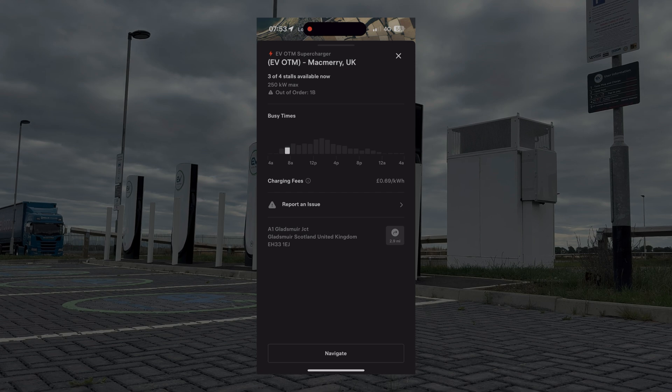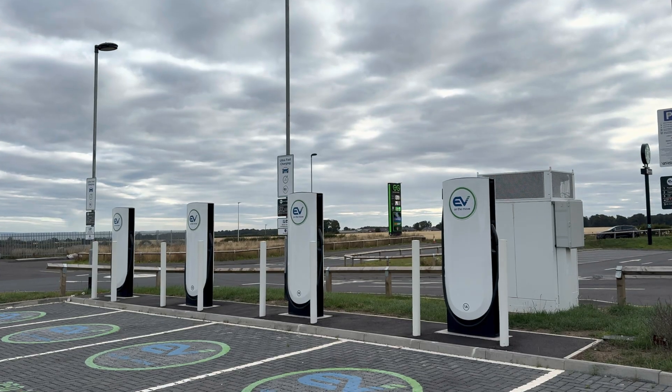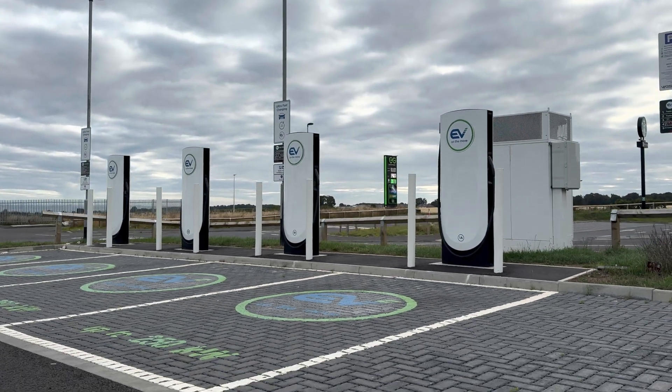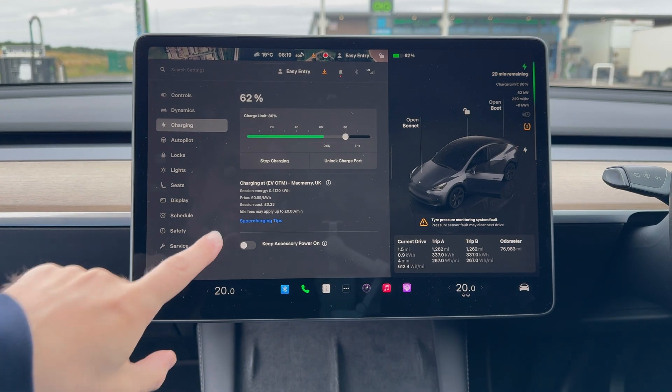Non-Tesla drivers can charge here too using the Tesla app, and soon debit card support is coming. And it's not just the UK — BP is spending $100 million to roll these out in the US as well.